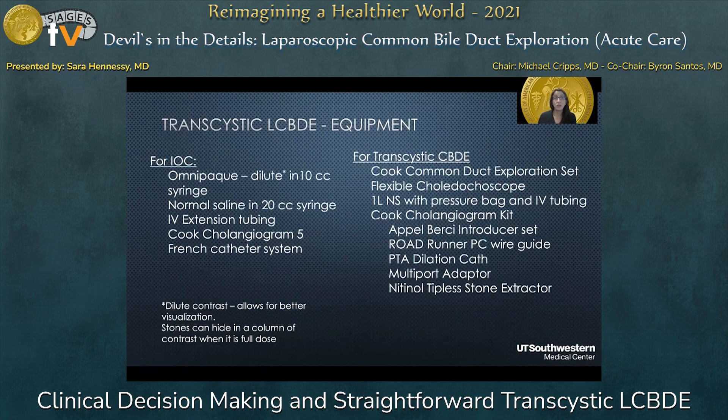This is the equipment I currently use for a transcystic approach. For my IOC, I use OmniPaque diluted, because diluting it allows for better visualization — stones can hide behind a really concentrated column of contrast. I also use normal saline, a 20cc syringe, IV extension tubing, and a Cook cholangiogram five-inch catheter system. For the transcystic common bile duct exploration, I use a Cook common duct exploration set, a flexible choledocoscope, a liter normal saline pressure bag with IV tubing, and the Cook cholangiogram kit that has all the parts and pieces needed.